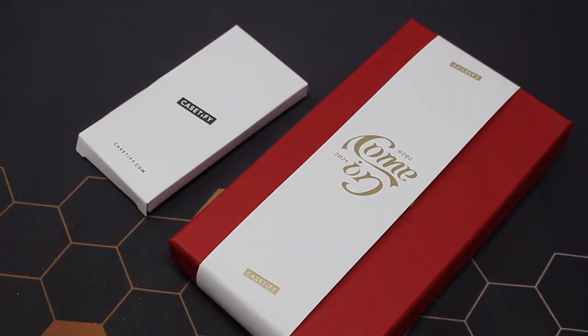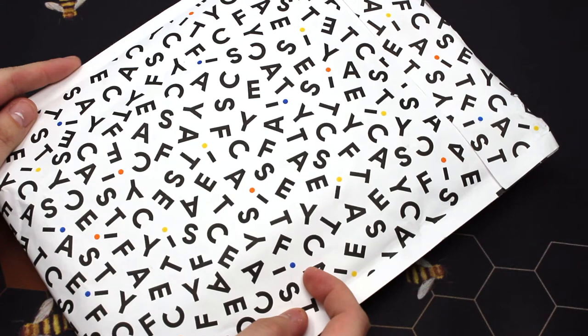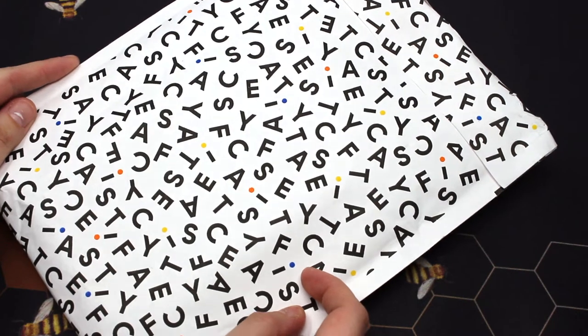This will be my very first Casetify case. First thing I wanted to say was that I am very impressed with the packaging. First impressions are important and Casetify went above and beyond with this part. The envelope itself has the letters of Casetify all over it, and I love when companies have their own packaging.